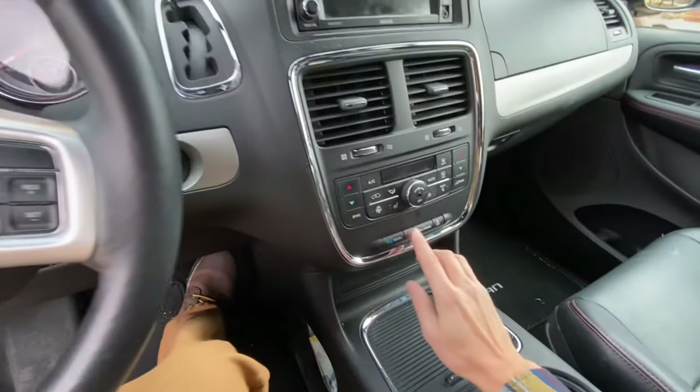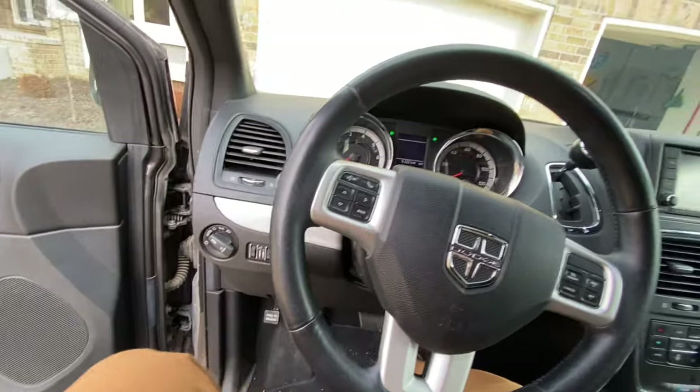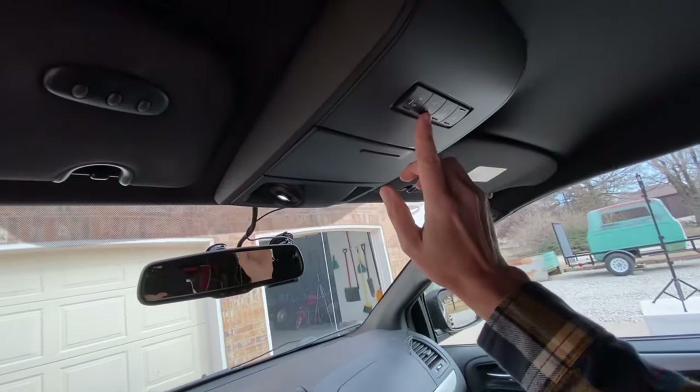Once you get your van to a safe location, the first thing you want to do is turn your hazard lights on, go through and set your emergency or park brake, and now we can go through and open the back hatch.